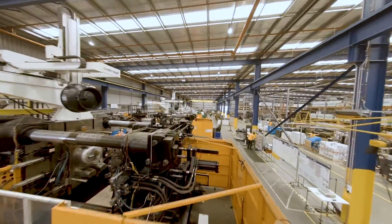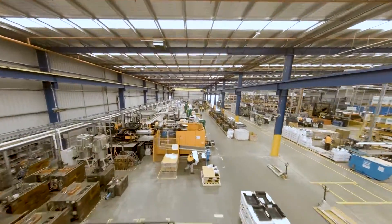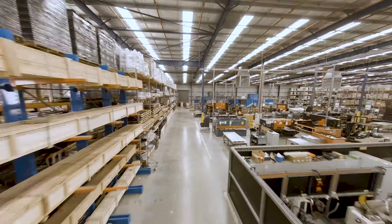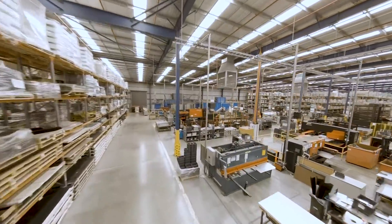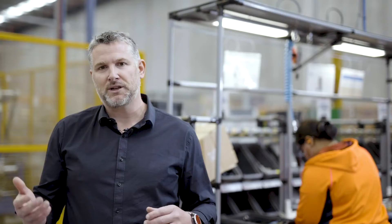When it was constructed, we took the initiative to involve a six-star energy rating and bring our building up to a world standard. The facility has 185 kilowatts of solar power on the main roof, and 10% of the roof is translucent, so we have lots of natural light.